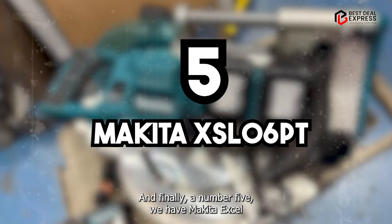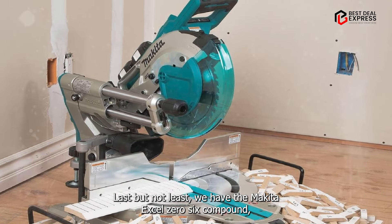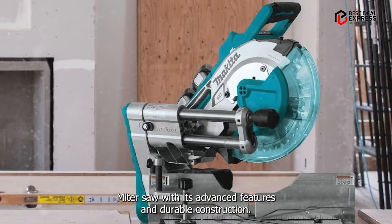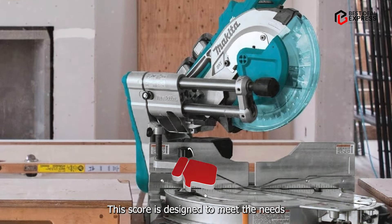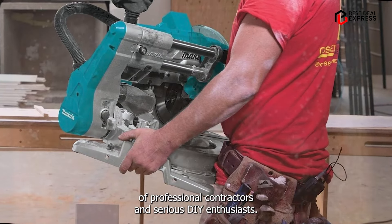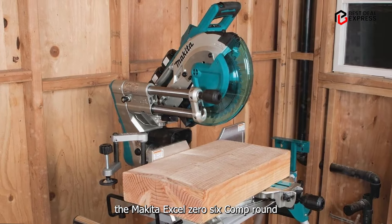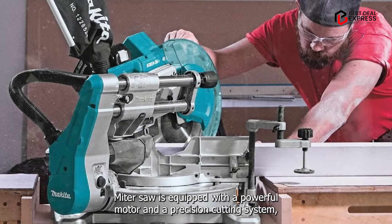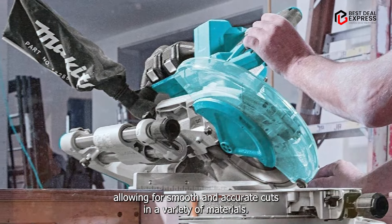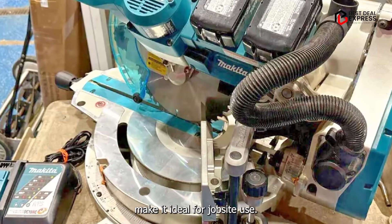And finally, at number five, we have the Makita XSL-06-PT Compound Miter Saw. With its advanced features and durable construction, this saw is designed to meet the needs of professional contractors and serious DIY enthusiasts. It is equipped with a powerful motor and a precision cutting system, allowing for smooth and accurate cuts in a variety of materials. Its compact design and lightweight construction make it ideal for job site use.